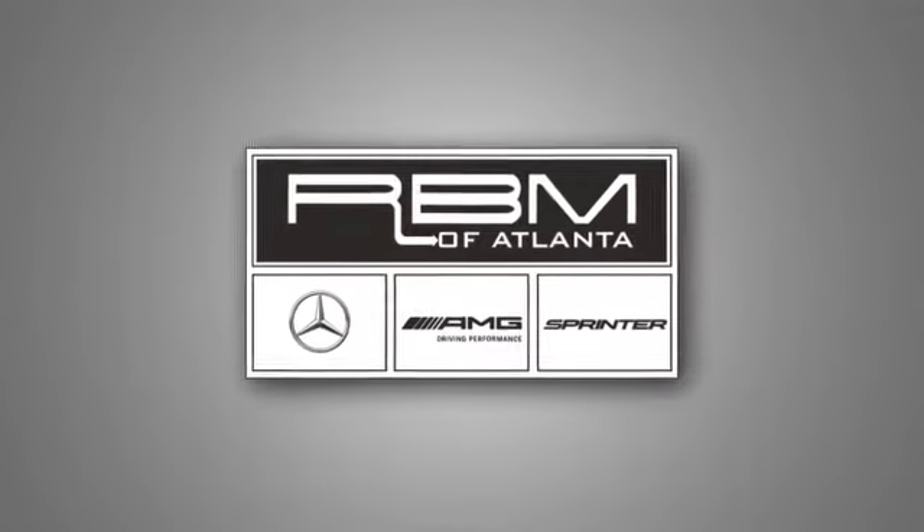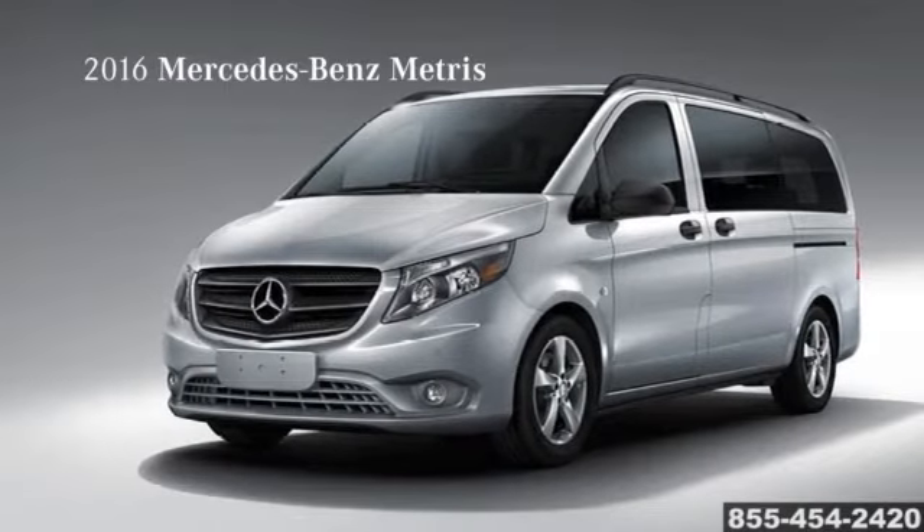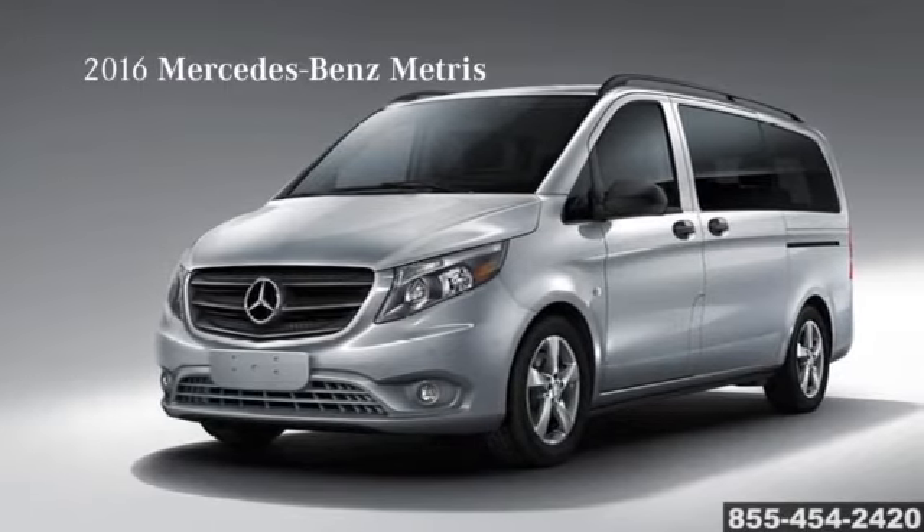RBM of Atlanta in Sandy Springs — your Mercedes-Benz connection since 1964 — introducing the 2016 Mercedes-Benz Metris.